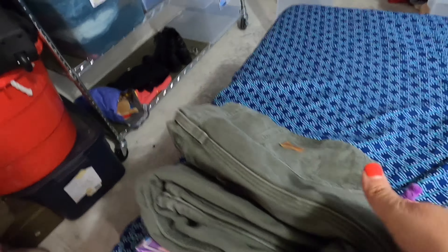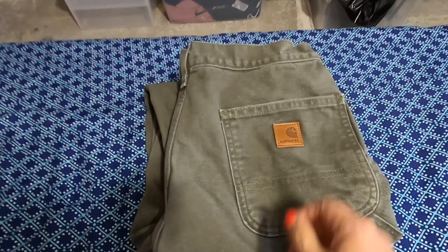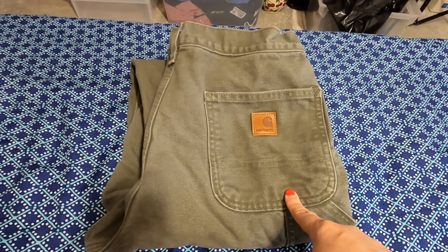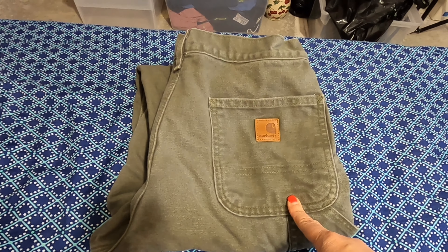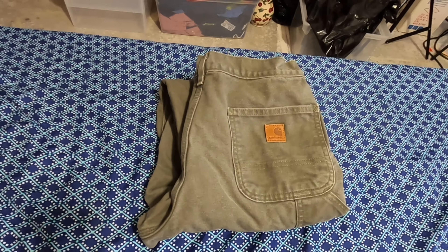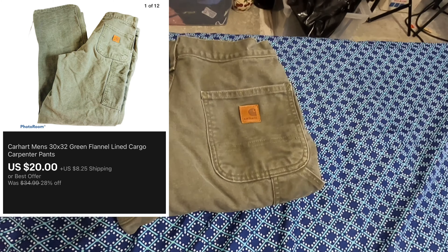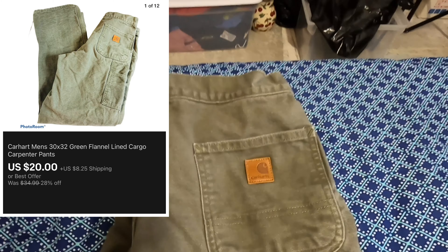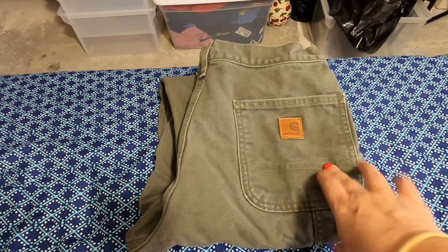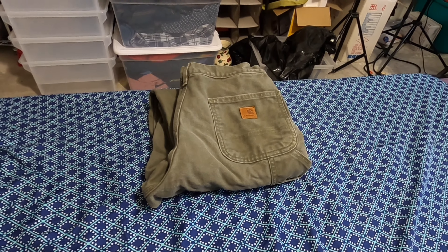The first item I have is these Carhartt pants right here. I actually just listed these — they were only listed for about a week. These were the ones I was talking about, waiting for payment. The 48-hour automatic no-payment email went out and the gentleman paid me. He sent me a message saying he was working long hours and wasn't able to get online, but he did pay. So I'm going to send him his item as quickly as possible — sold for $20 plus shipping.